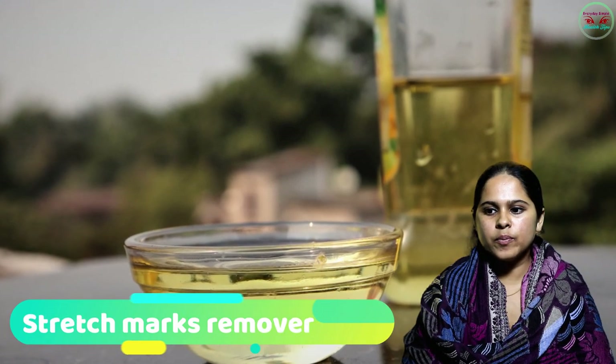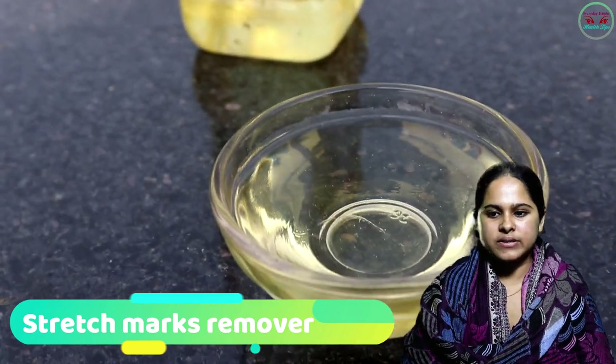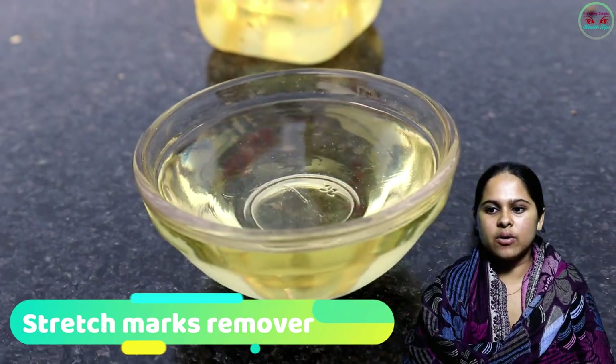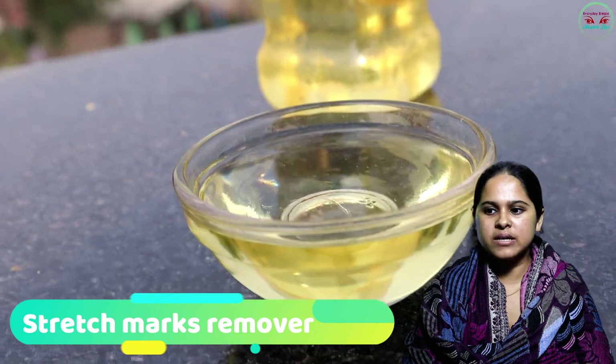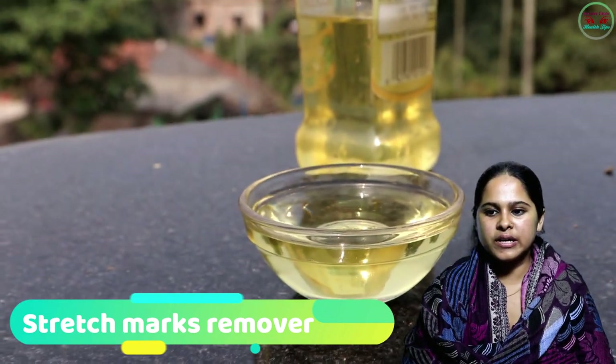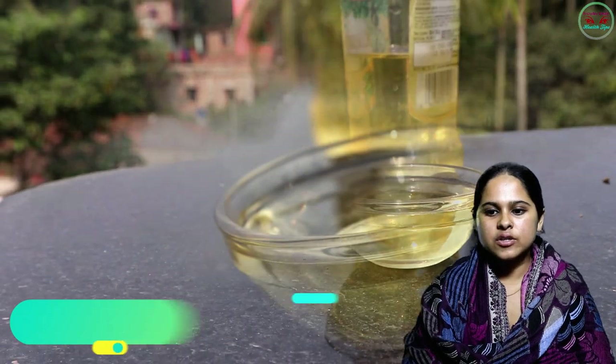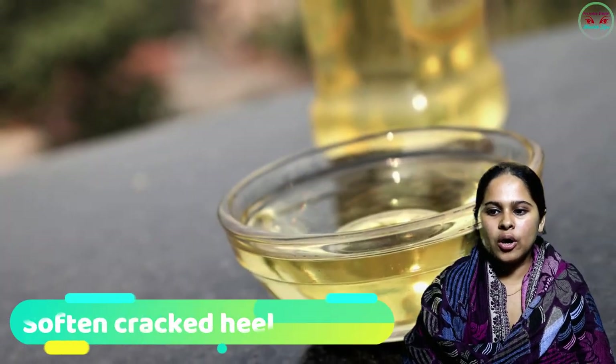Number six: Stretch Marks Remover. Women are more prone to stretch marks than men because of pregnancy. Add a little olive oil on your stretch marks and leave it for hours. Regularly doing this can help remove your stretch marks.